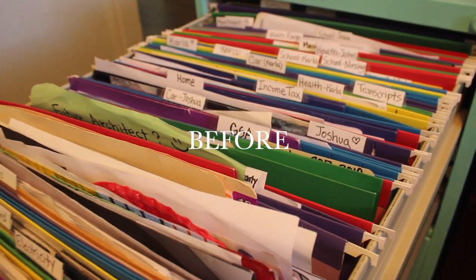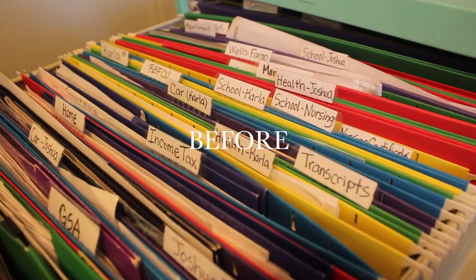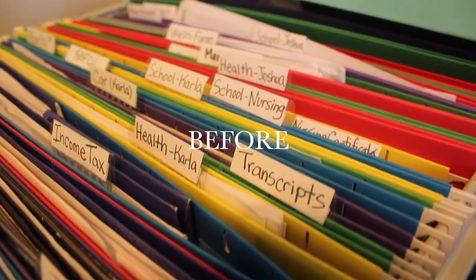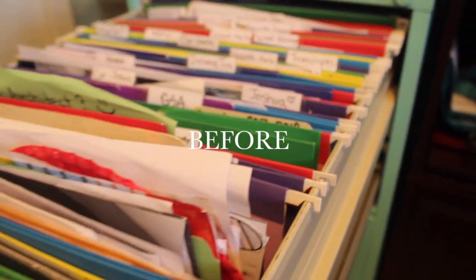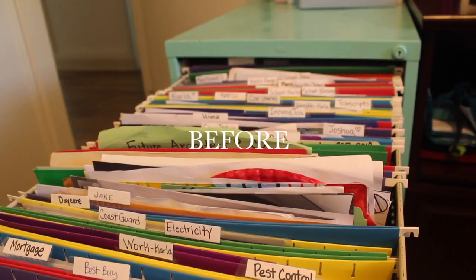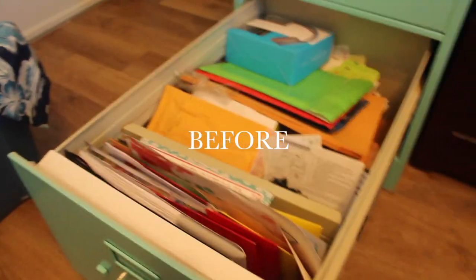Hi y'all. Welcome to my channel. My name is Karla Franke and today I have a video to organize your filing cabinet and declutter all that paper. I'm just showing you guys the before shot — it's somewhat organized but not really because it's not categorized or anything. I'm just showing y'all the top drawer right now.